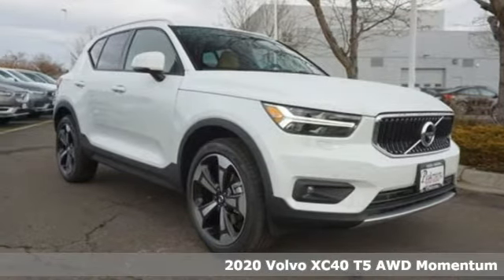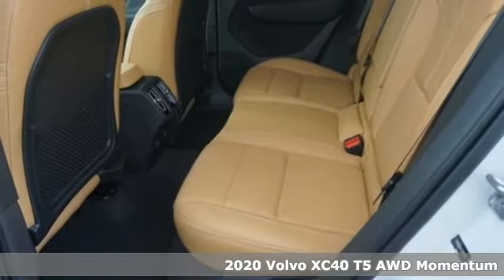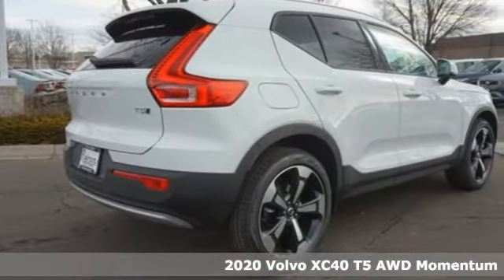It's a new 2020 Volvo XC40. Built to make your life easier, safer, and better. It's the Volvo way. It comes with great features you'll love.